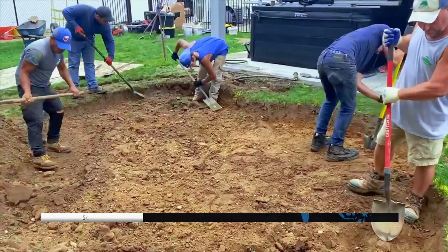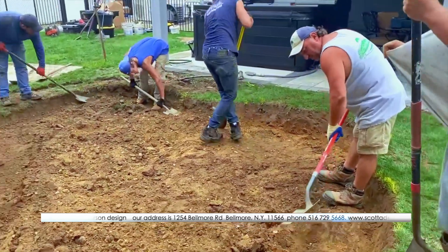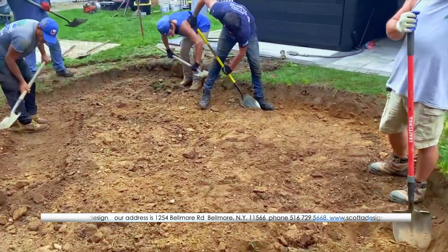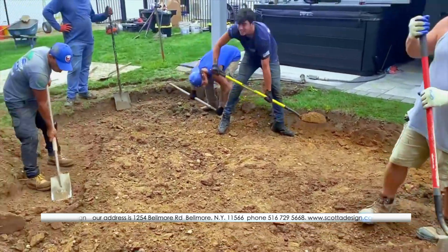We're getting our shelf set here. Almost like building a pond — getting down to height, not far from there.